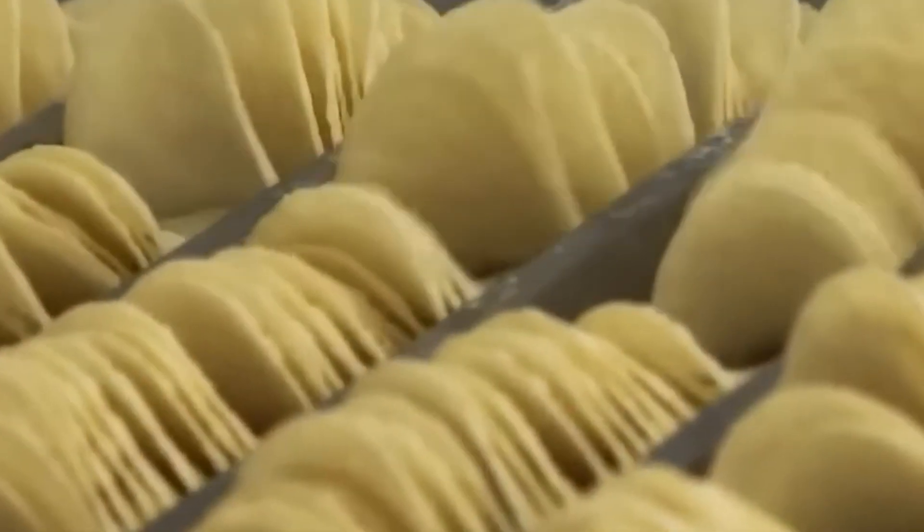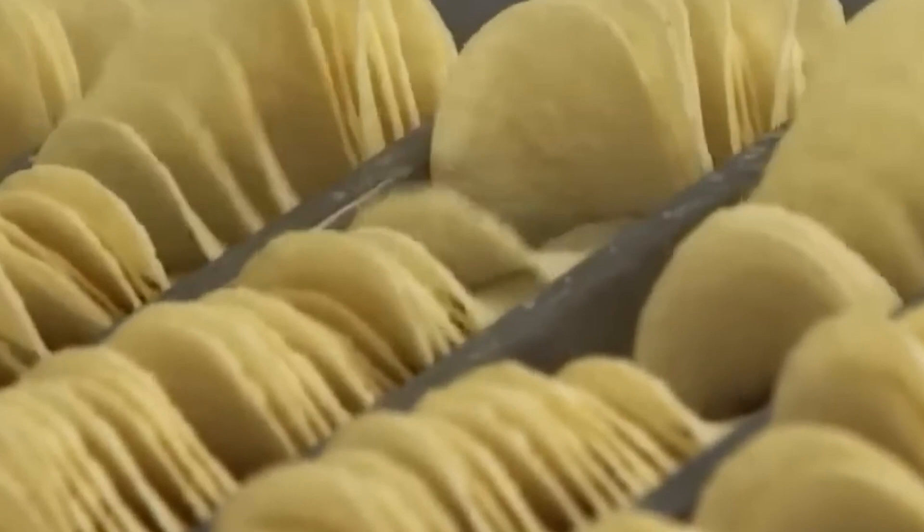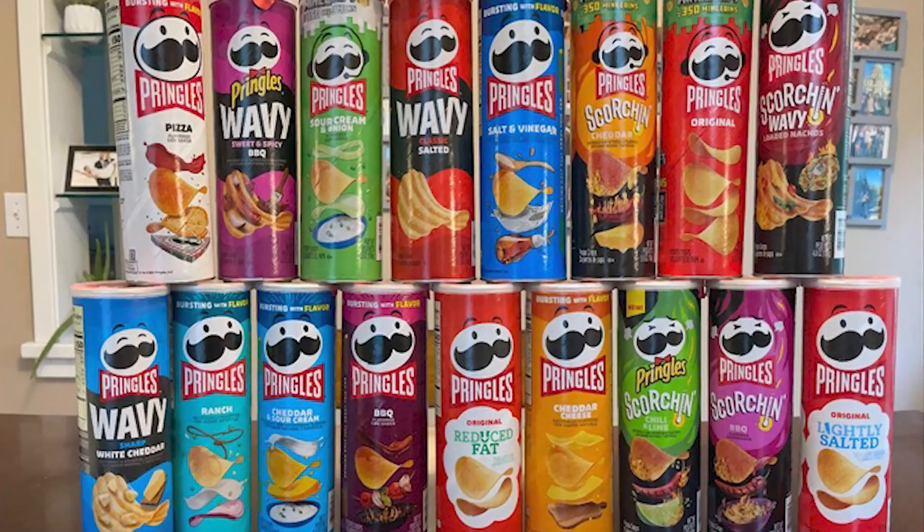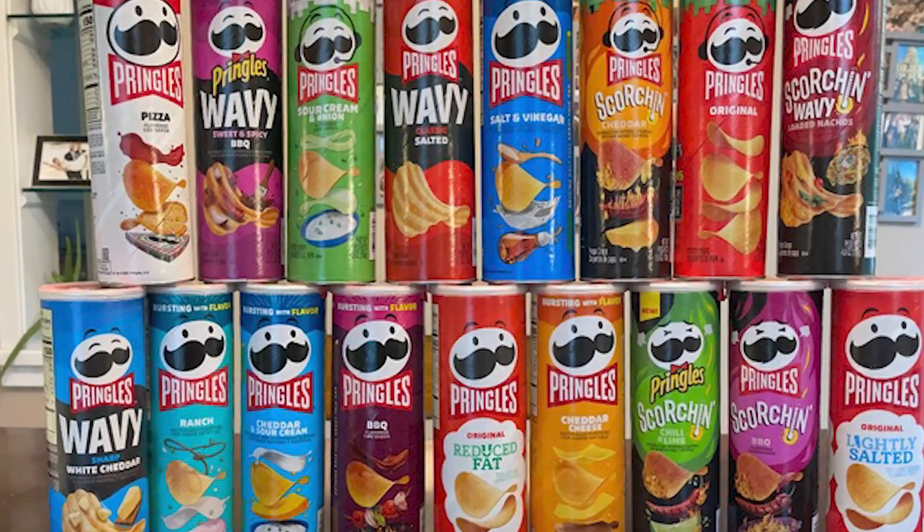Today, owned by Kellogg's, Pringles are sold in over 140 countries, with more than 25 official flavors in the U.S. alone, and countless limited editions across the globe.